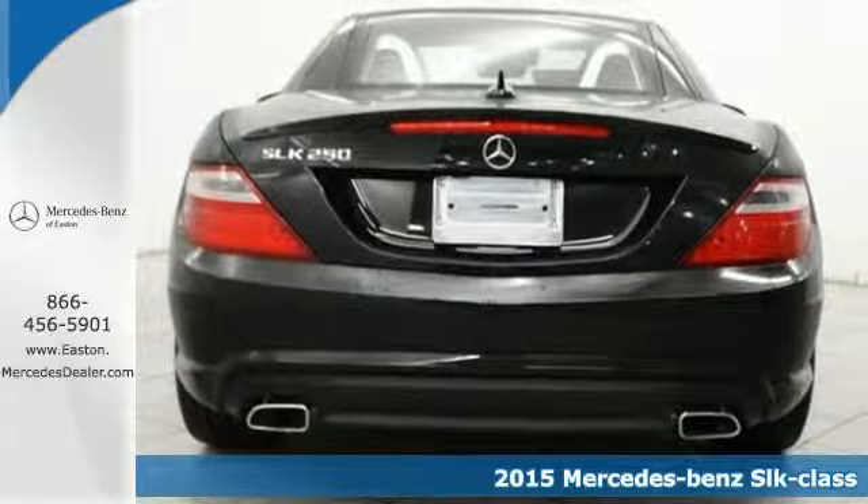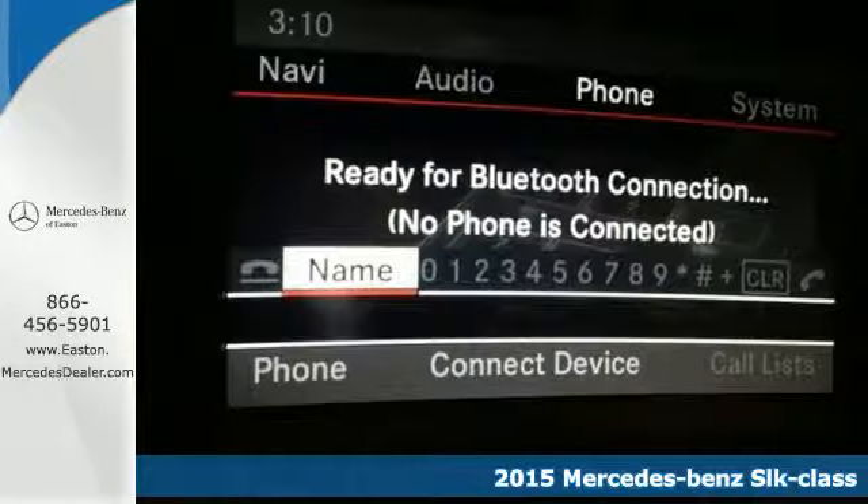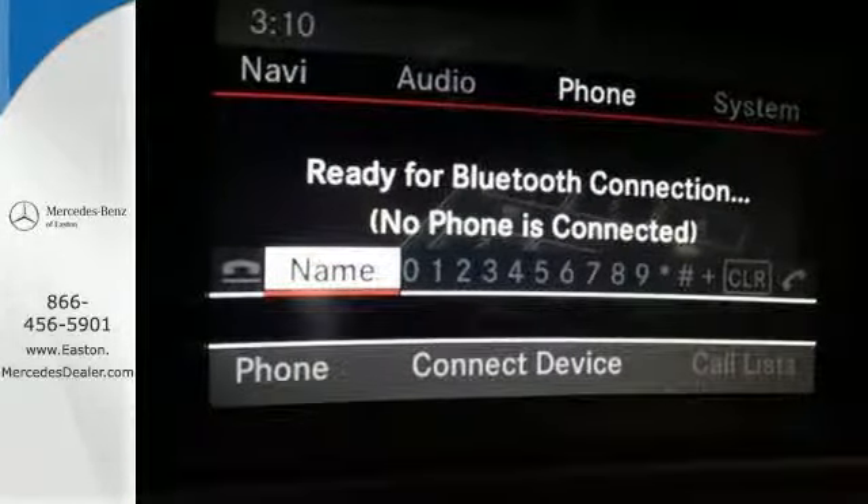It's not about the destination, it's about the drive. This beautiful roadster will have you falling in love with driving all over again.